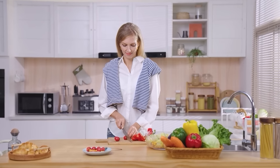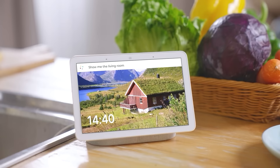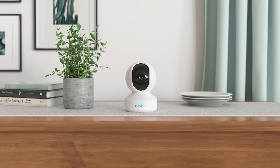It's easy to control, even when your hands are full. It's compact, so you can put it in any corner of your house.